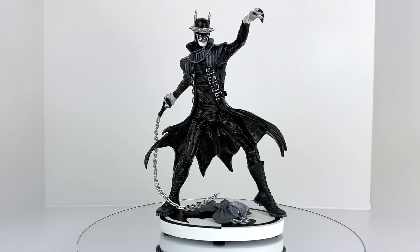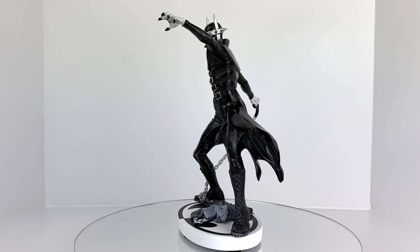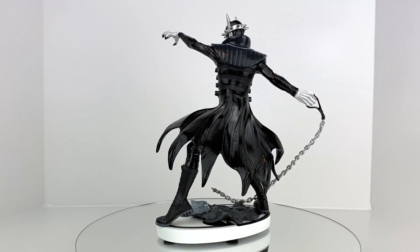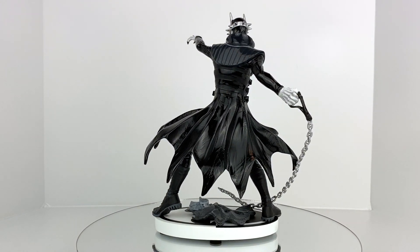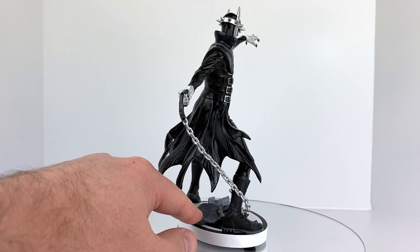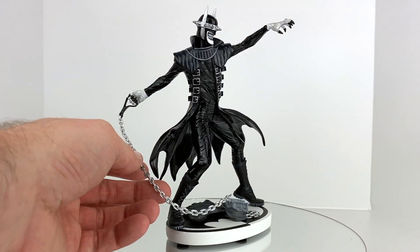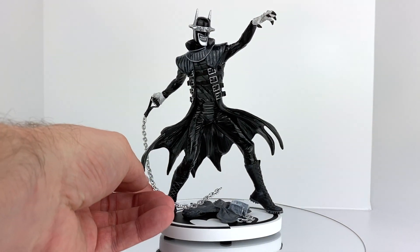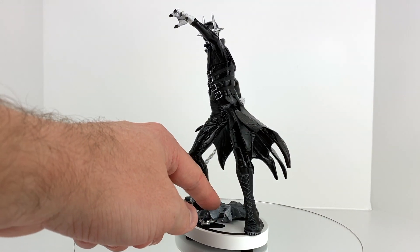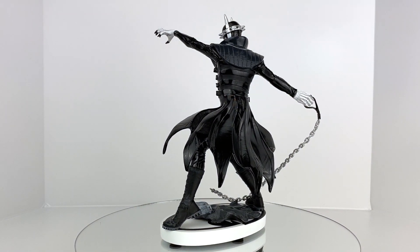Here we've got the Batman Who Laughs out of his packaging, and he's looking really nice. He has his chain, which would typically be connected to one of his rabid Robins. If you look down below him, you'll see a kind of cape that has fallen off one of the rabid Robins. That chain is just a soft plastic that you can move around and place how you want — I just threw it around the front of his leg. Everything else is your polyresin sculpt.